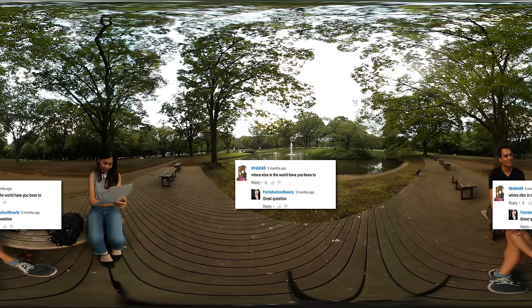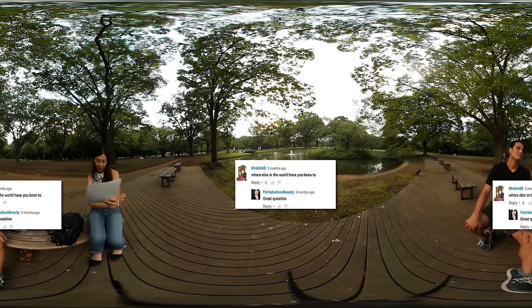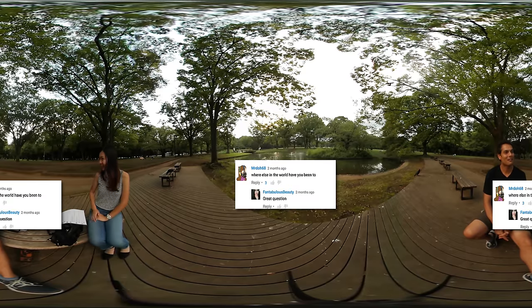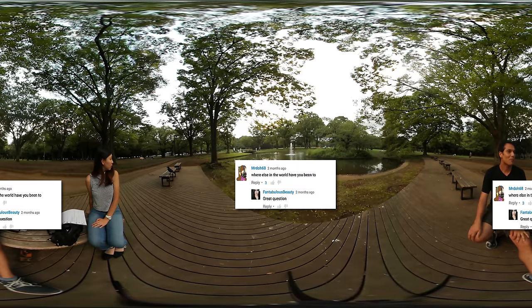Mr. Dole 68 asks, where else in the world have you been? When I first came to Japan, I worked as a children's teacher. They have a lot of big crows in Japan — they have a lot of them in this park. I used to work as a children's teacher and I would finish the contract, take the bonus, save up the money, and backpack for six to nine months.